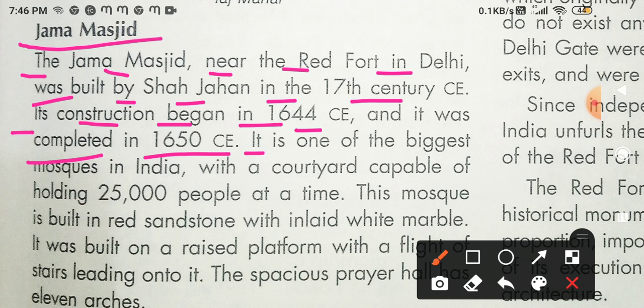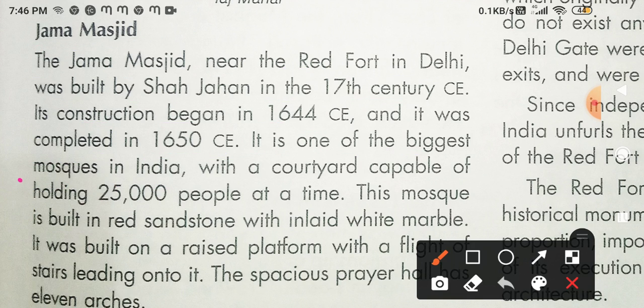We are talking about Jama Masjid. It is one of the biggest mosques in India — yeh Bharat ki sabse badi Masjid hai. It has a very large courtyard capable of holding 25,000 people at a time.